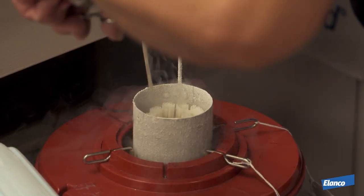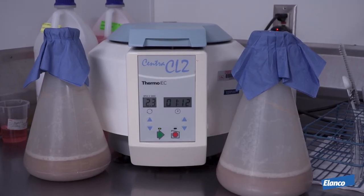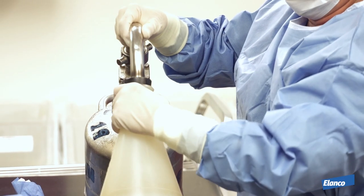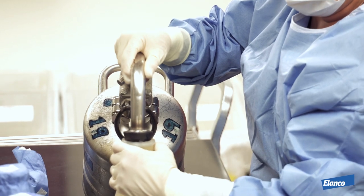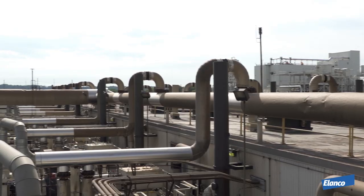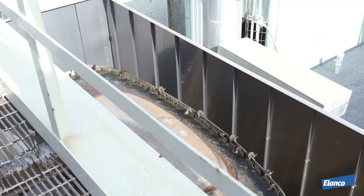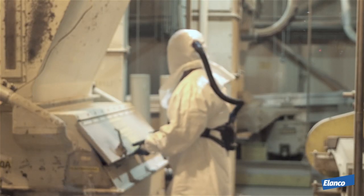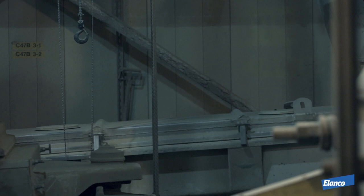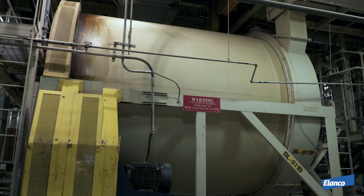Elanco owns a master cell bank of living organisms that create the active ingredient. The fermentation process occurs in multiple stages. First, a straw is placed into the shake flask. From the shake flask, the process is then transferred to a bump tank. The bump tank process is clearly monitored throughout. The product next goes into the fermentation phase. When the fermentation process is complete, the material moves to the recovery process where the fermentation contents are dewatered and dried. The product goes through a dryer, pellet mill, a pellet cooler, a roller mill, and a screener. Once this is done, the product is sent to storage silos to await formulation into final product.